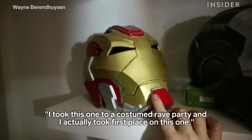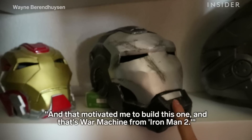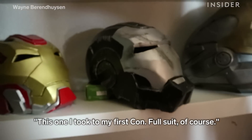I took this one to a costumed wreath party and I actually took first place, and that motivated me to build this one. And that's War Machine from Iron Man 2. This one I took to my first con — full suit of course.